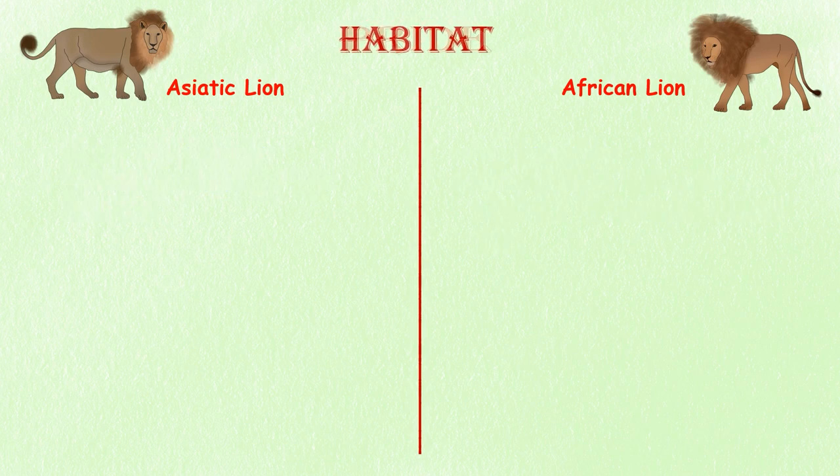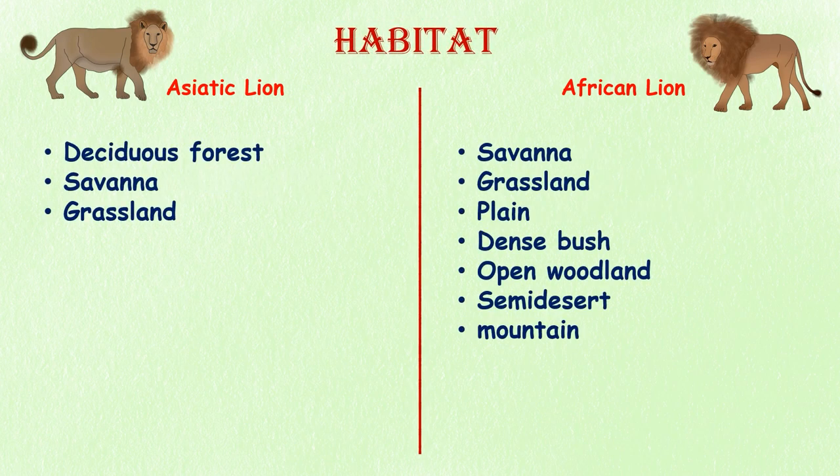Habitat. Asiatic lions are found in dry deciduous forest and savanna grasslands. On the other hand, African lions are typically found in savannas, plains, grasslands, dense bush, and open woodlands where prey is abundant. They can also be found in smaller numbers in semi-desert and mountain habitats.